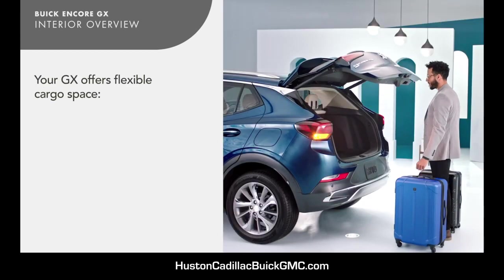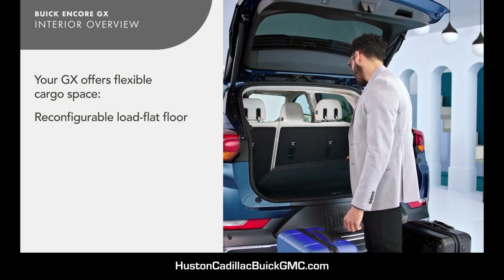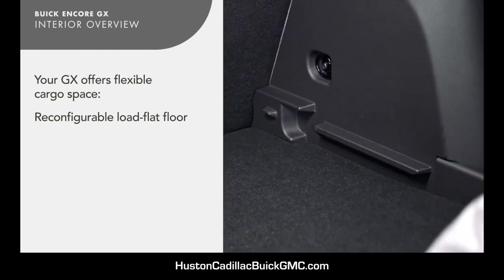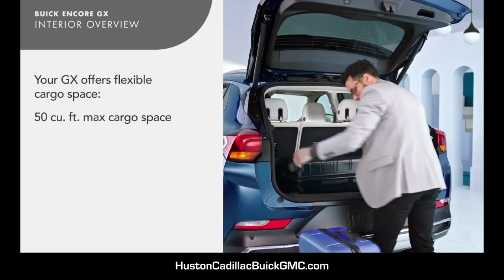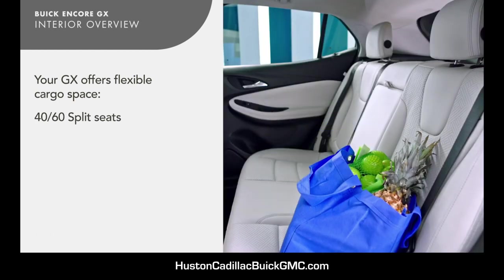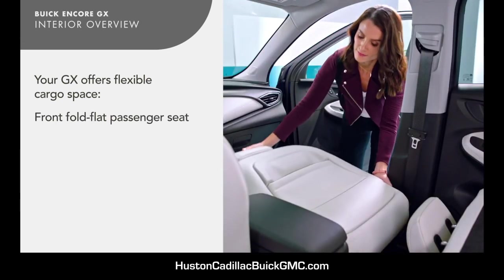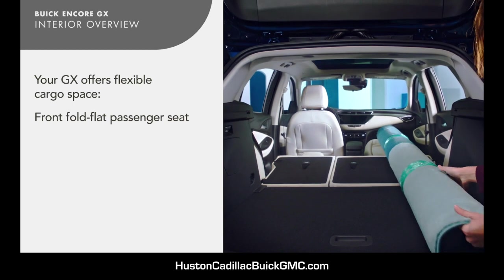Say hello to game-changing cargo space. Its reconfigurable cargo floor gives you 2.7 inches of additional cargo height, raising the maximum cargo space to more than 50 cubic feet. 40-60 split seats offer greater cargo flexibility when paired with the front-fold flat passenger seat.